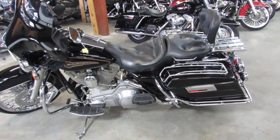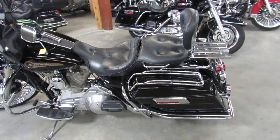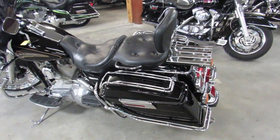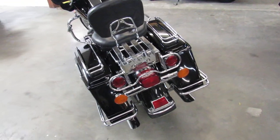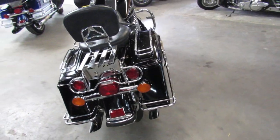Hey guys, Aaron and Andrew here at Approval Power Sports doing some videos on the used Harley Davidsons. Over 400 used Harleys here. We got guaranteed financing, we got leasing programs, layaway programs, and your trades are always welcome.